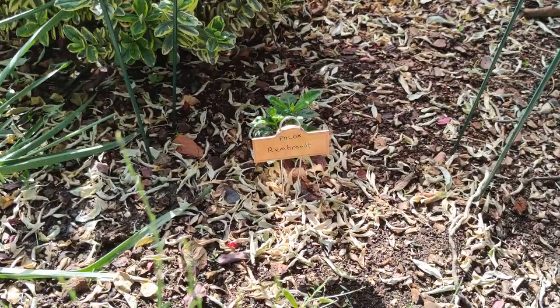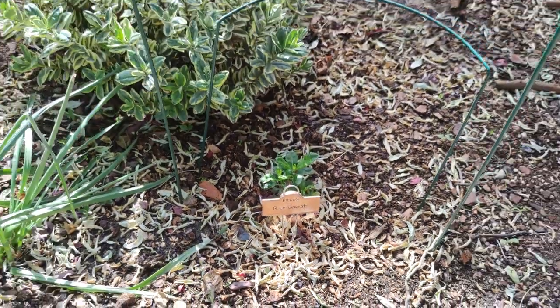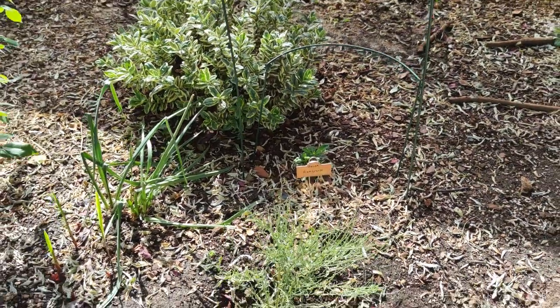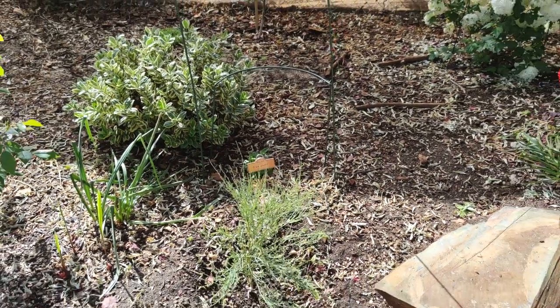Just behind the broom I have phlox — I've got three different phloxes planted in this border. This one is Rembrandt. For the moment I'm just going to have them popping up in between the spaces I have, because these things are very small right now, so I'll have phloxes peeping up among the bushes.